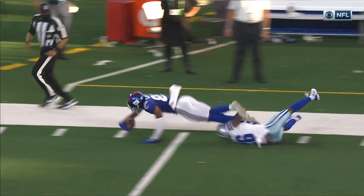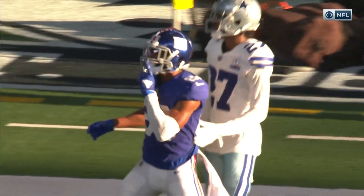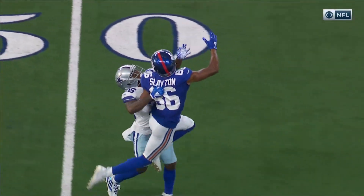Outstanding. You see that subtle little move — slows, sped up. He's got that ability right there. He almost makes the defender feel like he's going to do something different.